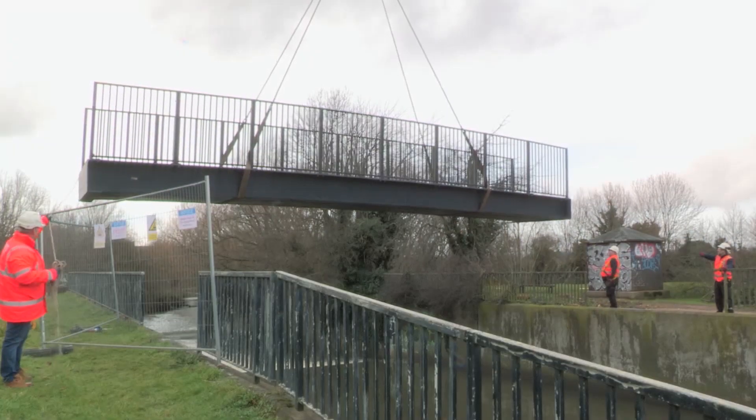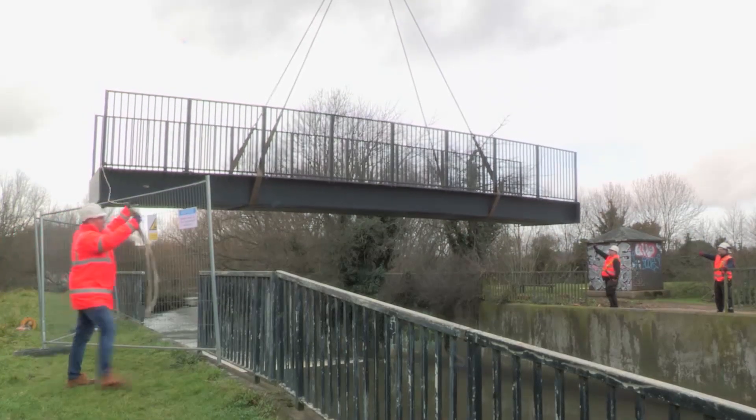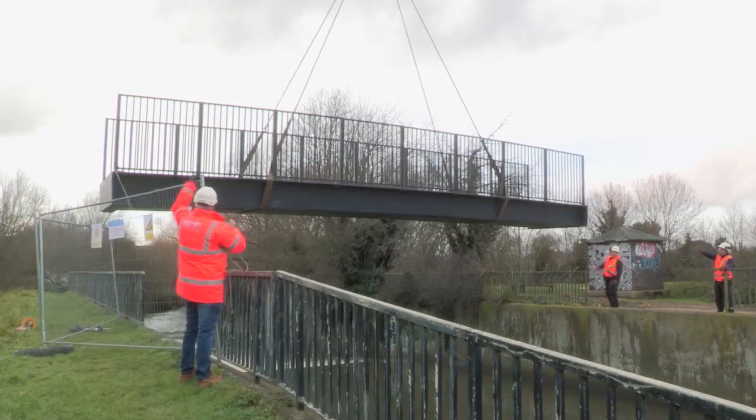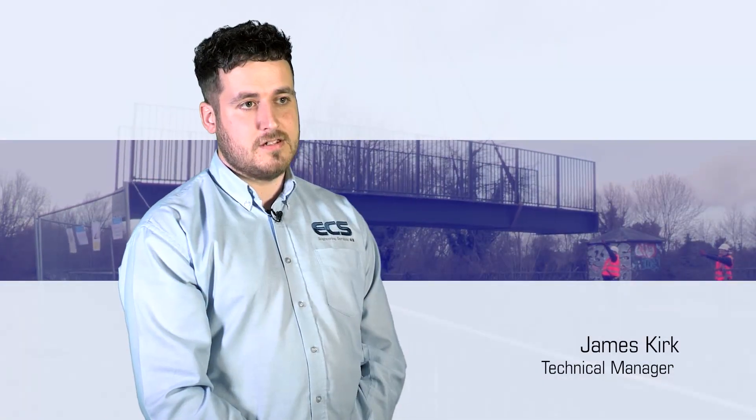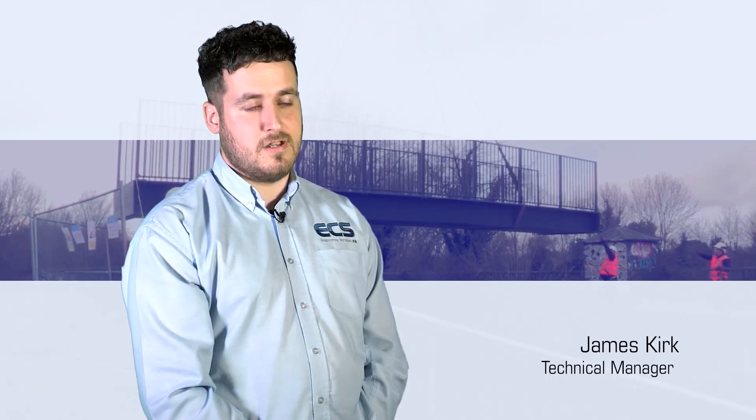ECS have supplied a new FRP bridge at Costons Lane, which is located west of London city centre. Being on the Environment Agency's framework, ECS was invited to tender for this project.